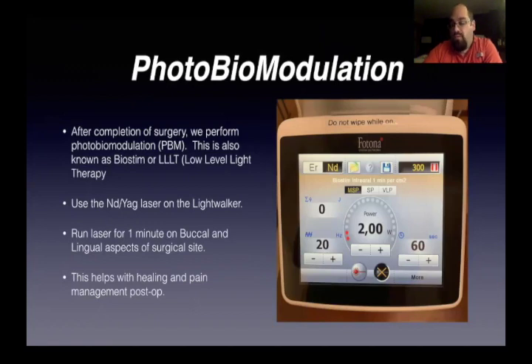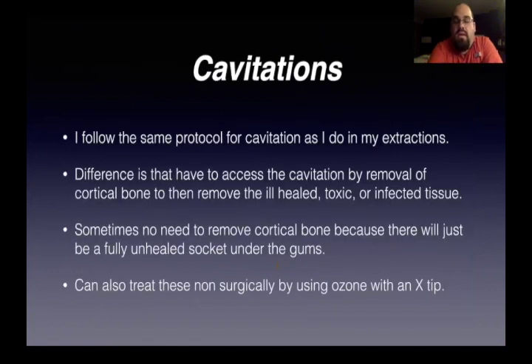We go over photobiomodulation again: after we're done with the surgery, we perform photobiomodulation — also known as biostim or low-level light therapy. At this point we use the ND YAG on the Lightwalker. You run the laser for a minute on the buccal side, a minute on the lingual side, and it just helps with healing and post-op pain management. For cavitations, I do a small amount of cavitations. I follow the same protocol as for extractions. The difference is that you actually have to access the cavitation by removing the cortical bone over it and then removing the ill-healing, toxic, or infected tissue.